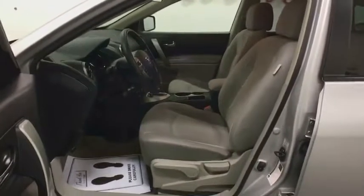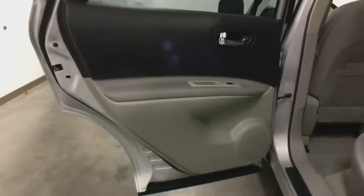AM-FM stereo radio, rear defrost, CD player, power door locks, security system, bucket seats, power windows, trip computer, child safety locks.